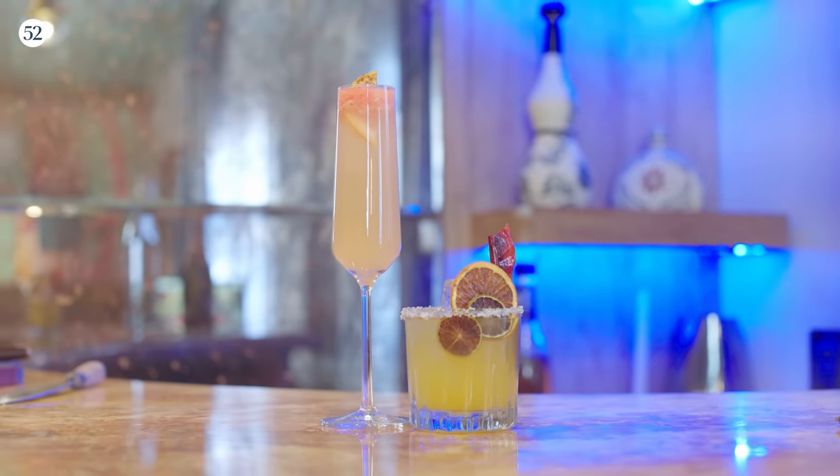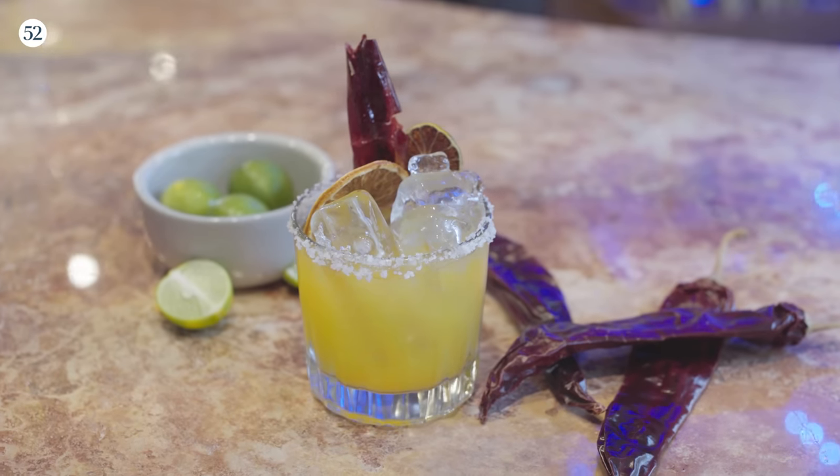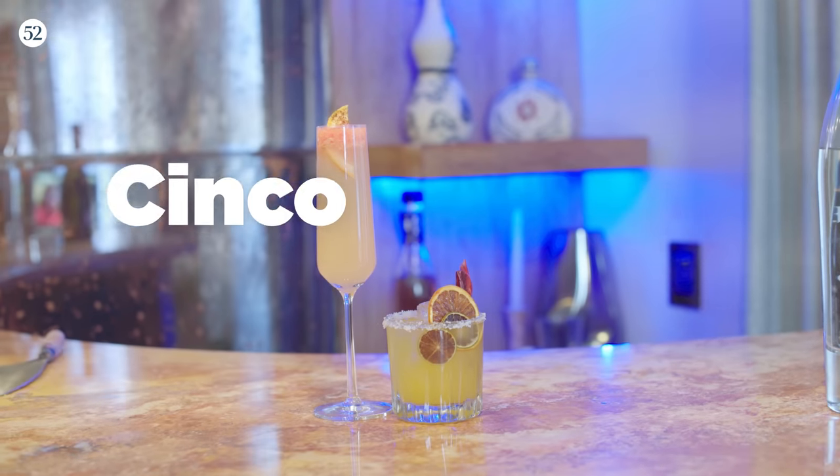Happy Cinco de Mayo! Today I am making two cocktails because we need to celebrate. Just to clear something up first, this is not Mexican Independence Day. Cinco de Mayo is actually a day to commemorate the Battle of Puebla when the Mexican army defeated the French. We are celebrating Cinco de Mayo with these amazing cocktails — a spicy mango margarita and a paloma mimosa, today on Sweet Heat.